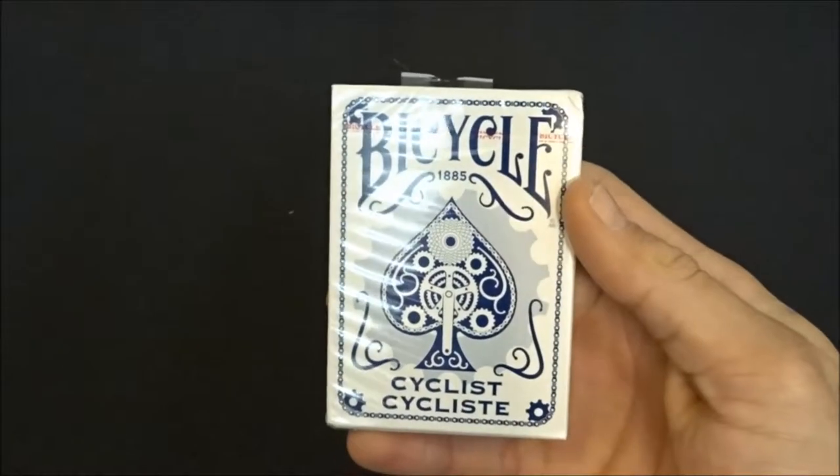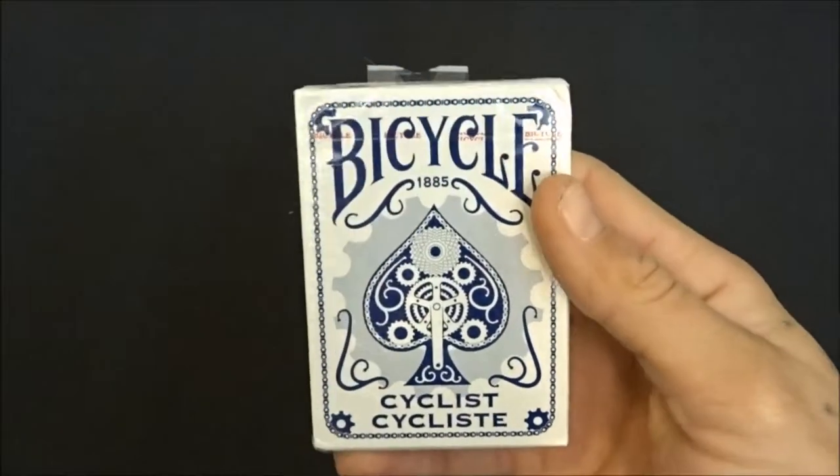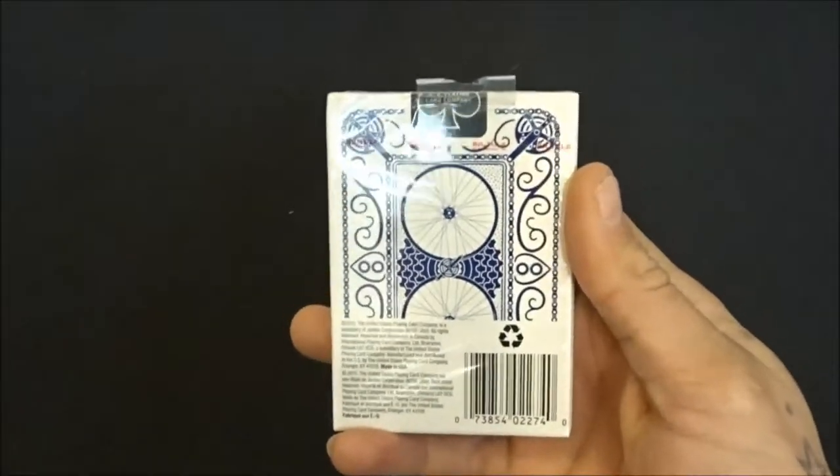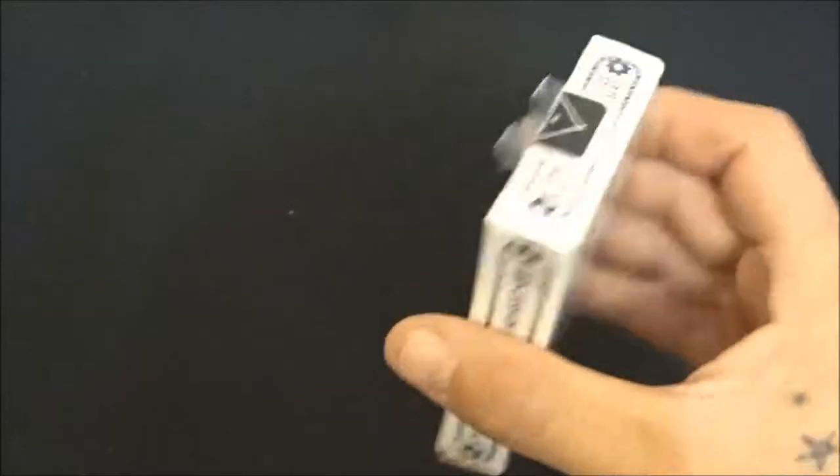I also have the Cyclist deck in blue — these are unopened. I have an open blue and an open red which I'll get to shortly. These are another good, clean deck. They handle very well — review coming soon.